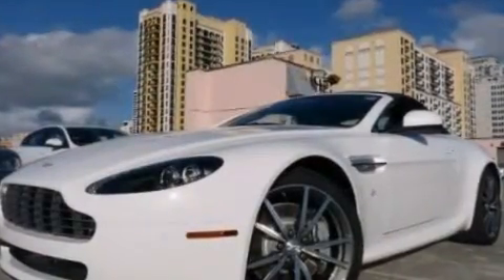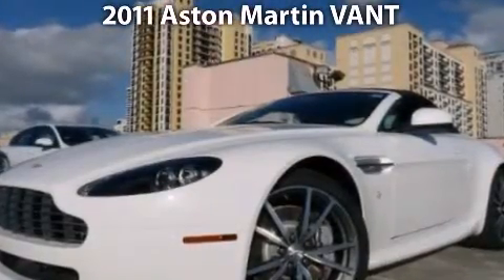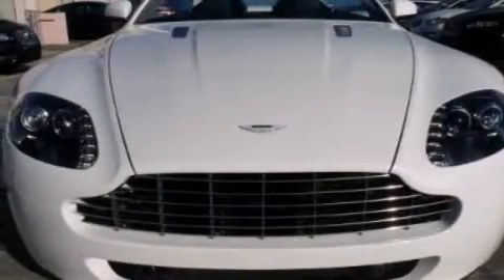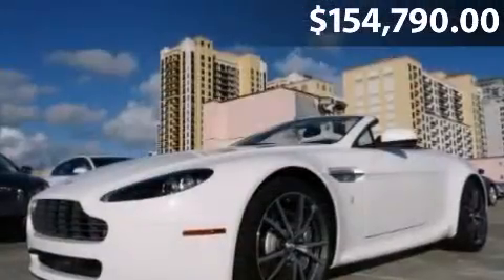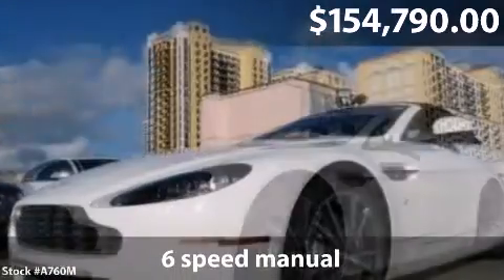Welcome to the number one volume Aston Martin retailer in North America for five consecutive years — welcome to Aston Martin Palm Beach, part of the Palm Beach Motor Cars family, offering Aston Martin, Jaguar, Land Rover, Lotus, and now Fisker.